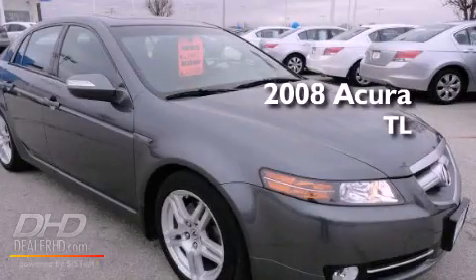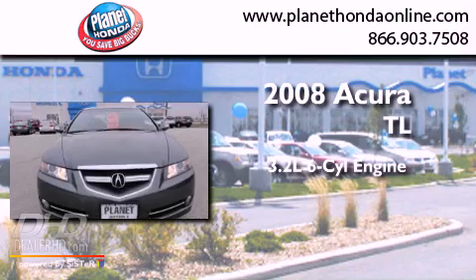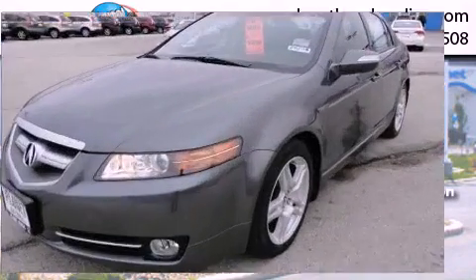This is a 2008 Acura TL. It features a 3.2-liter six-cylinder engine, a five-speed automatic transmission, and a clean non-smoker interior.